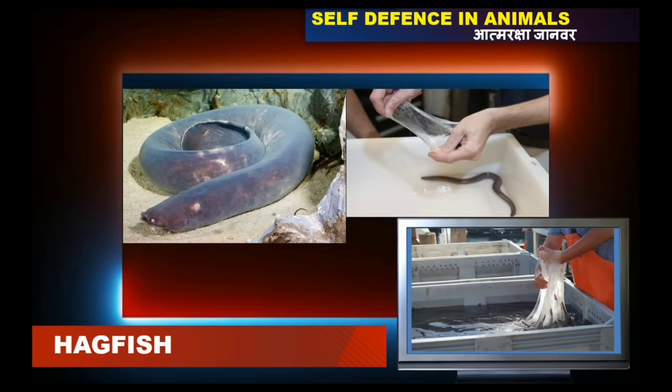A hagfish releases a nasty slime when it is bitten by an enemy and will escape within no time from there.